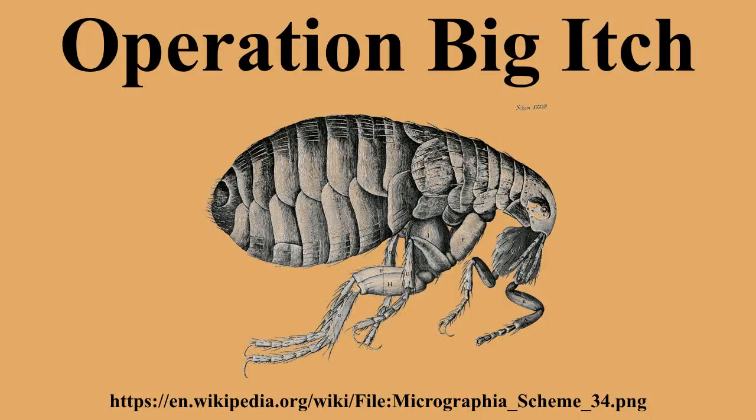Big Itch proved successful. The tests showed that not only could the fleas survive the drop from an airplane, but they also soon attached themselves to hosts. The weapon proved able to cover a battalion-sized target area and disrupt operations for up to one day. The one-day limit was due to the activity of the fleas, which were only active for about 24 hours after being airdropped.